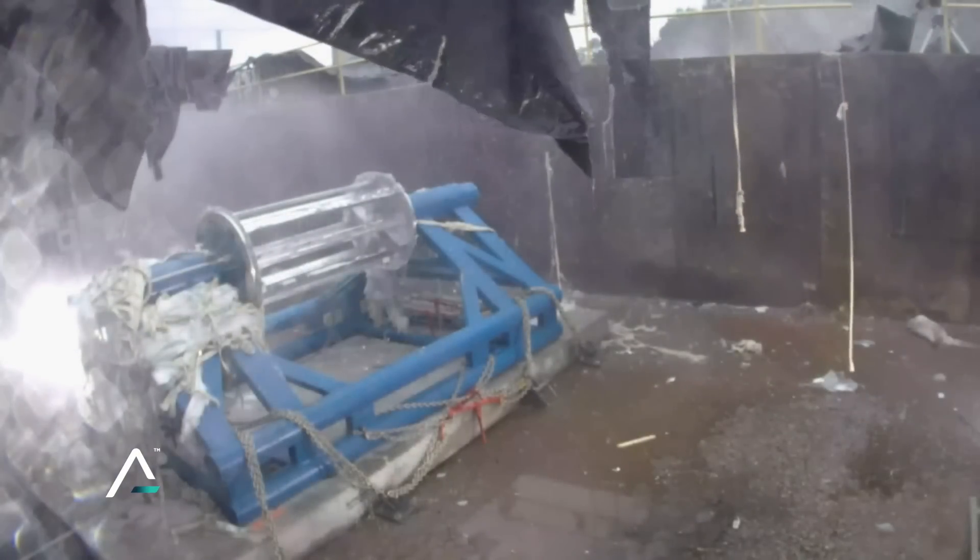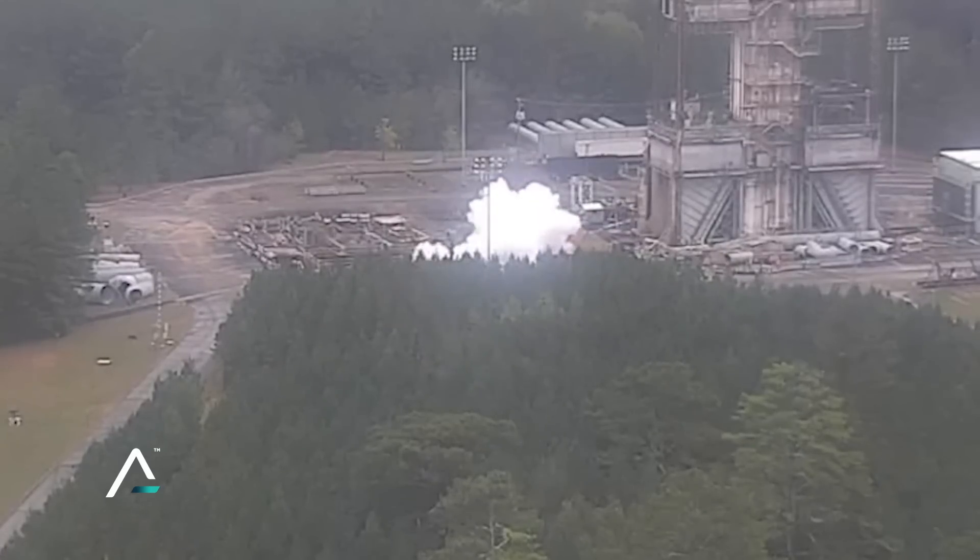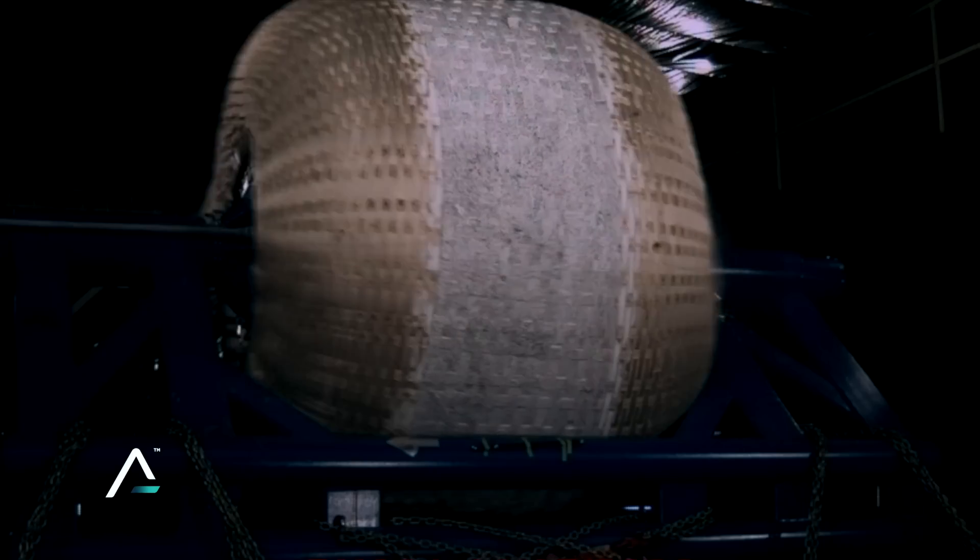This may seem like a moment gone horribly wrong, but catastrophic failure in this case is the whole point.